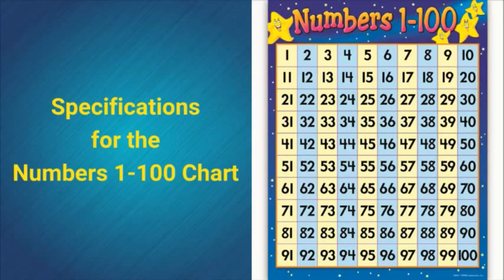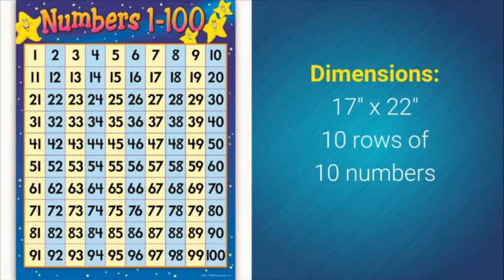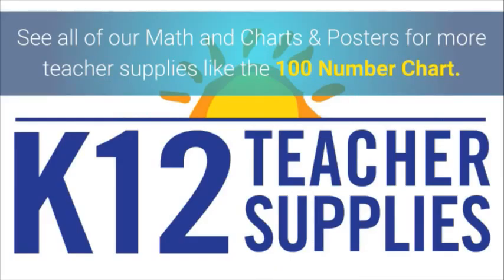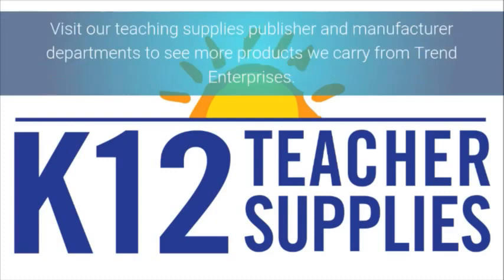Specifications for the numbers 1 to 100 chart: dimensions 17 inches by 22 inches, 10 rows of 10 numbers, teacher resources and tips on the back. See all of our math charts and posters for more teacher supplies. Visit our teaching supplies publisher and manufacturer departments to see more products we carry from Trend Enterprises.